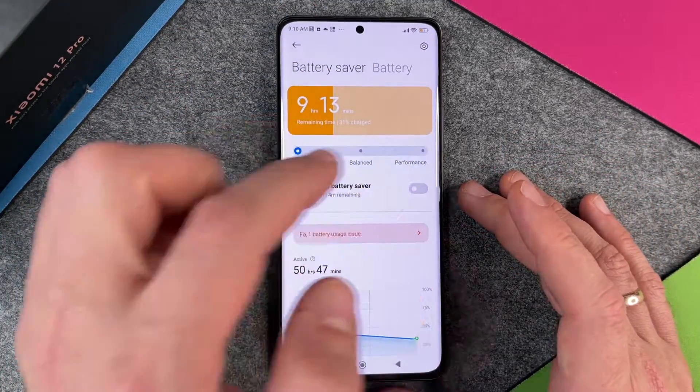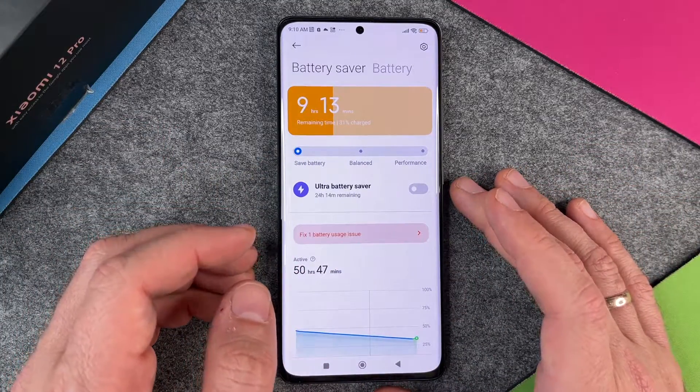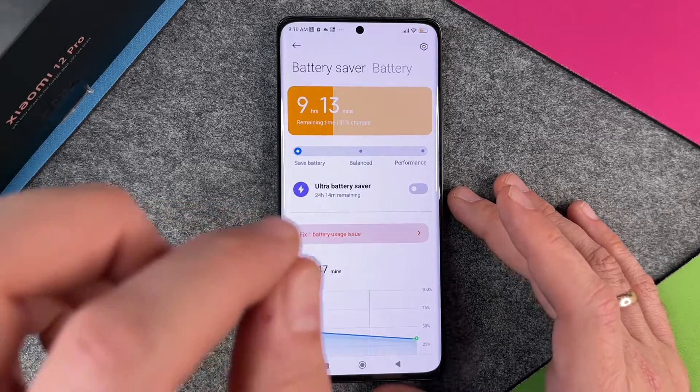So we just learned that when we go from performance to battery saver, we can extend our battery life much more. But you also have the ultra battery saver and that's a real game changer. You can see here — 24 hours.